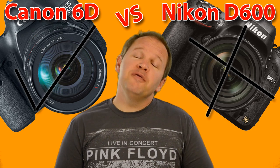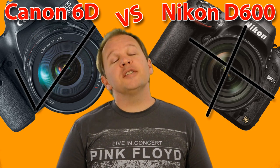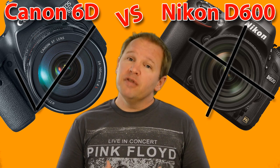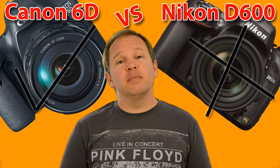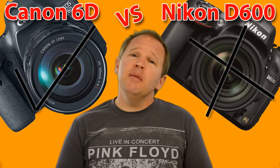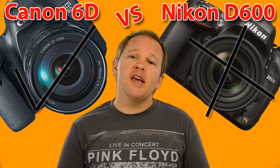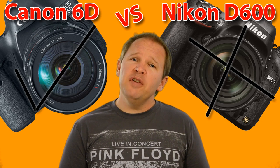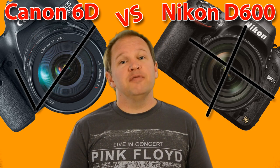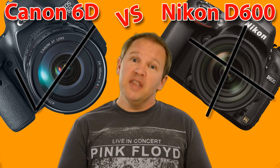The third point in favor of the Canon 6D is weight. The 6D is actually lighter at 770 grams versus the Nikon D600's 850 grams. That's not a lot, but it is enough when you're adding accessories onto your camera and looking for a lighter kit. For those who prefer a heavier camera, that's not a positive, but for me, I like lighter cameras, so that's a small point in favor of the Canon 6D.